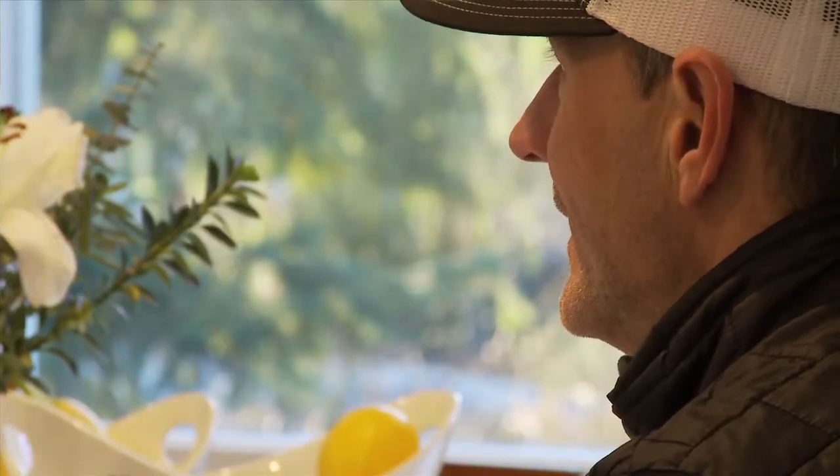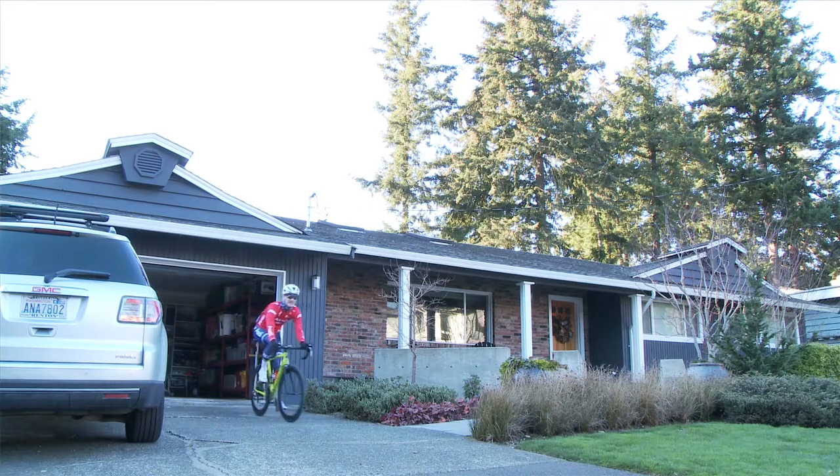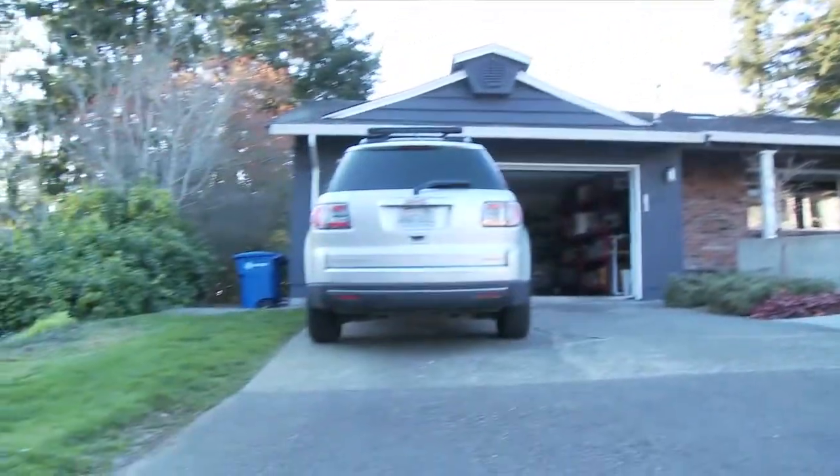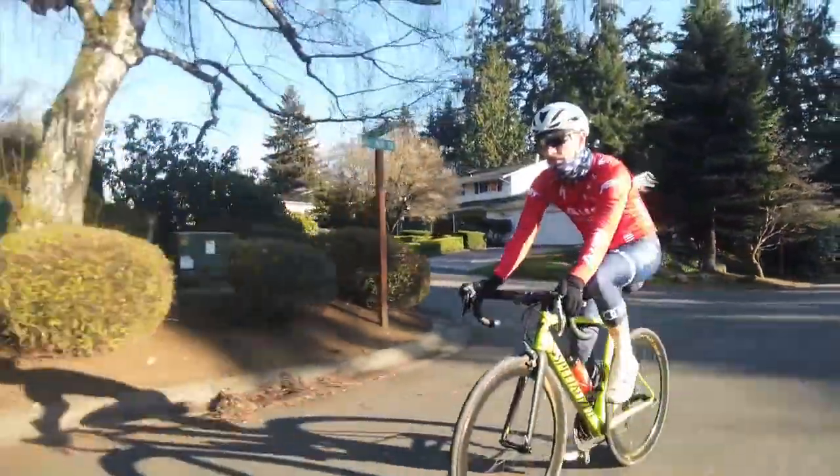My passion for teaching comes from the fact that I'm incredibly competitive. No matter what I do — whether I'm skiing, playing cards, riding my bike, or walking around the block with my wife — I'm incredibly competitive.